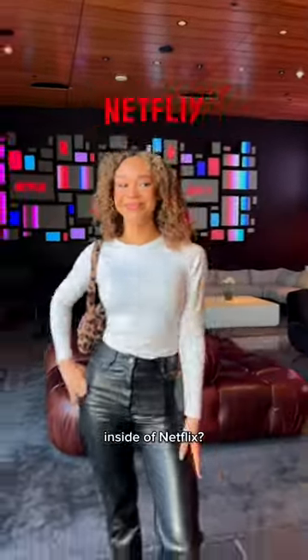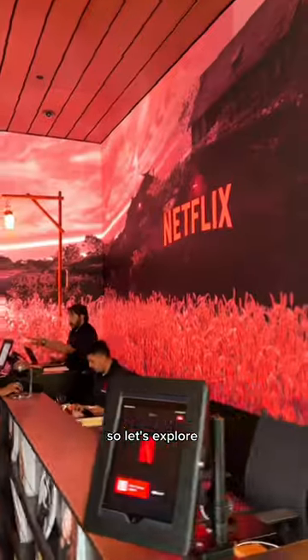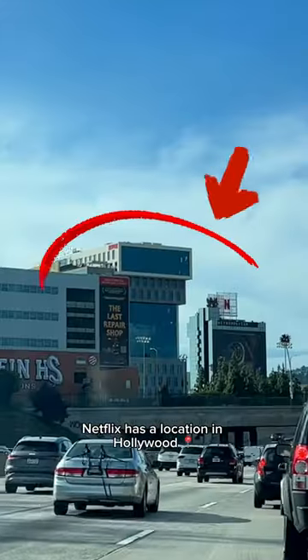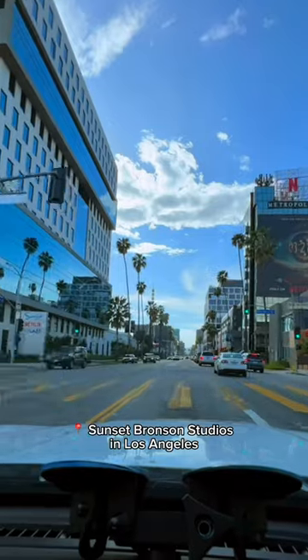Have you ever wondered what it's like inside of Netflix? I found some crazy stuff in there, so let's explore. We are going to Netflix right now, so I'm gonna take you guys along with me. Netflix has a location in Hollywood, Sunset Bronson Studios in Los Angeles.